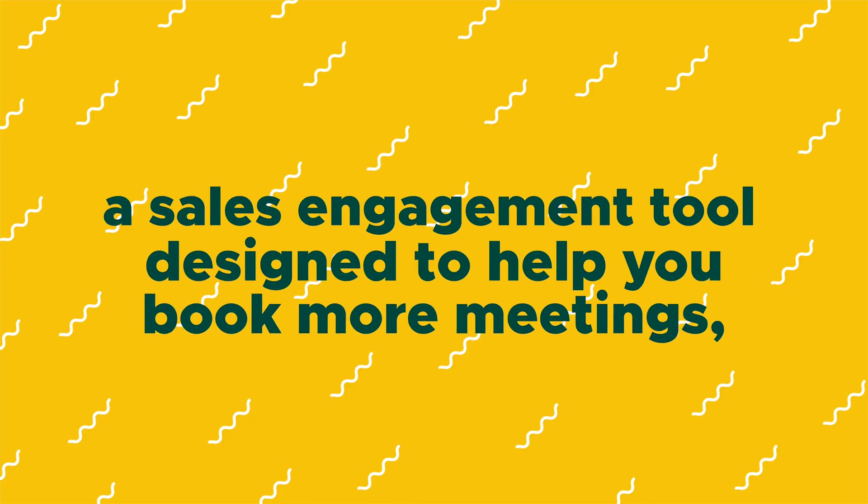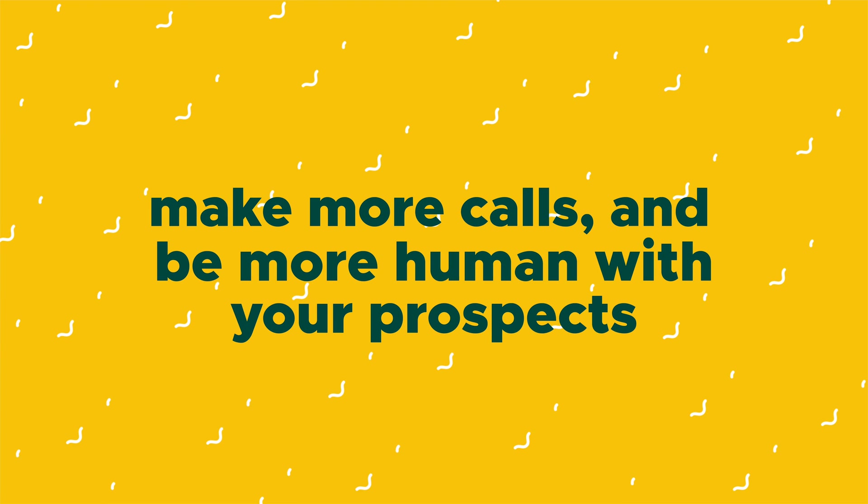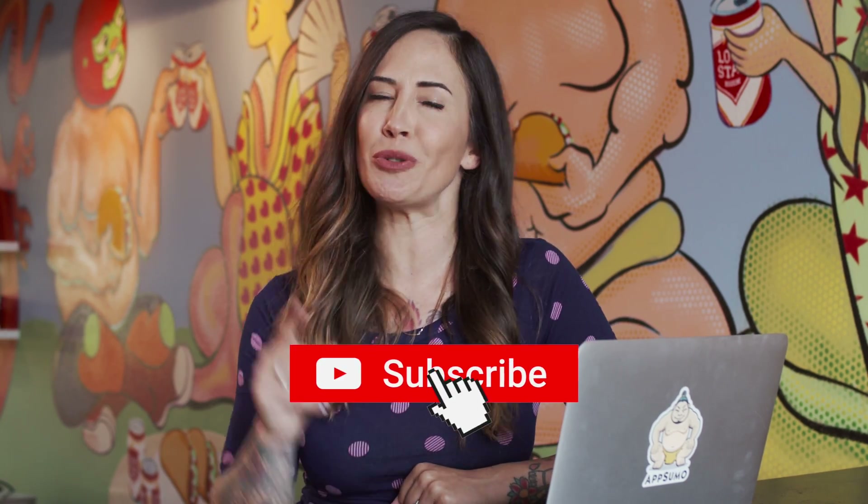What's up fam, it's your girl Christy from AppSumo. And today we're going to talk about Outplay, a sales engagement tool designed to help you book more meetings, make more calls, and be more human with your prospects. Before we jump into how it works, make sure you smash that subscribe button so you never miss out on a deal. Now let's check out Outplay.